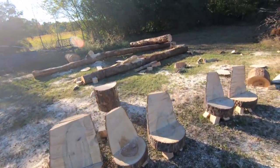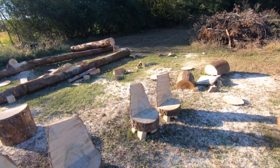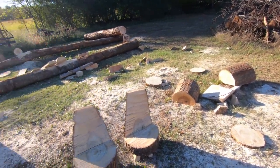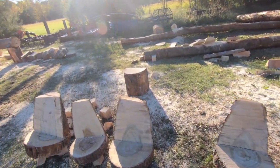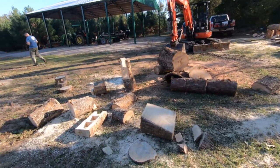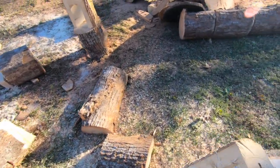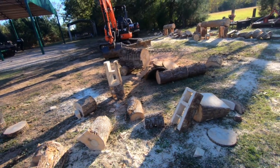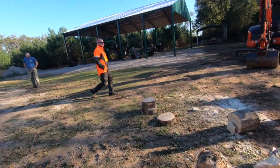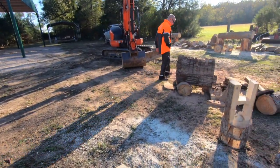There's the chairs that were made. So it's been fun, it's been a day. A lot of sawdust.